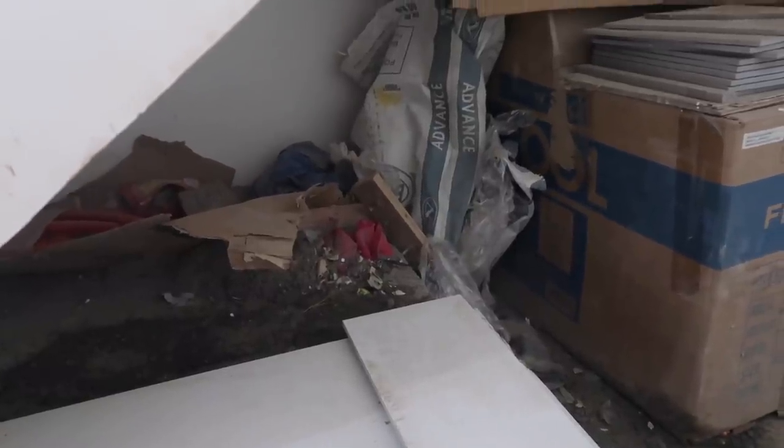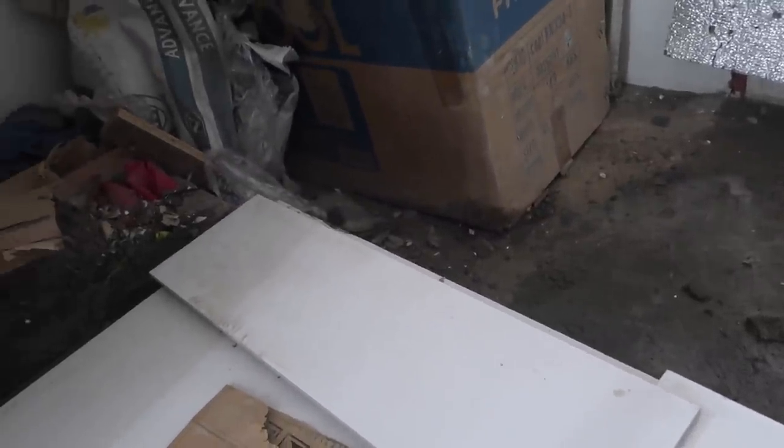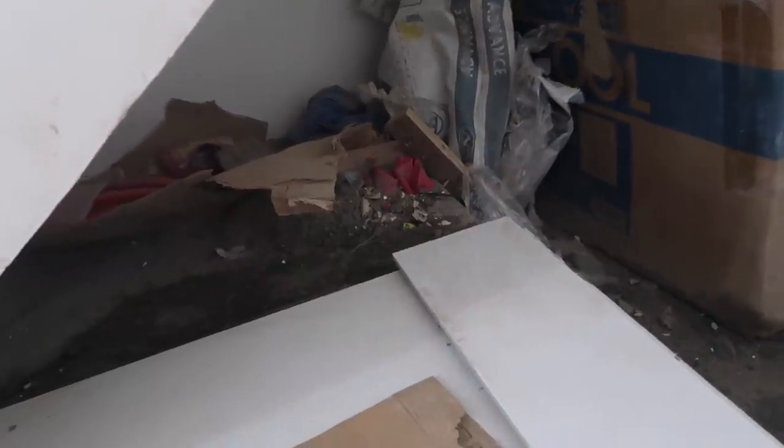It looks like everything just got pushed up in here. I know we got white tiles here and we should have white tiles right there. There's the toilet if you can see. It looks like a pile of trash going in here, but I'm sure it will all be cleaned up and beautified.